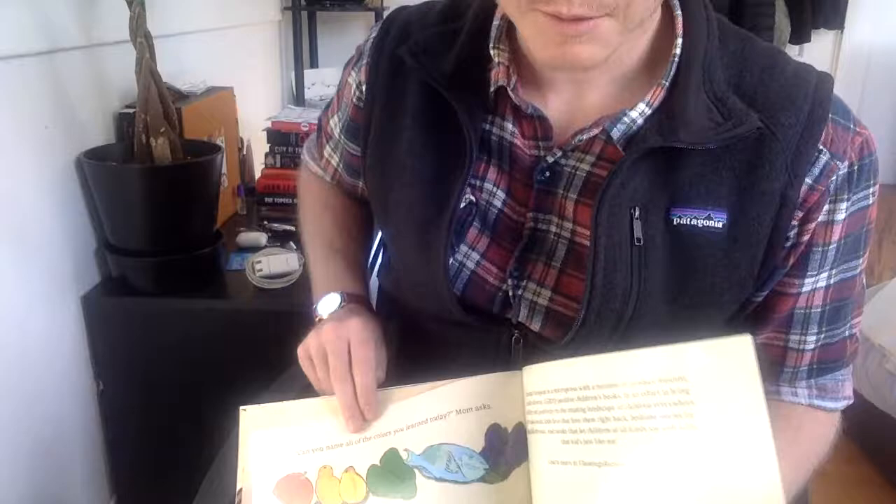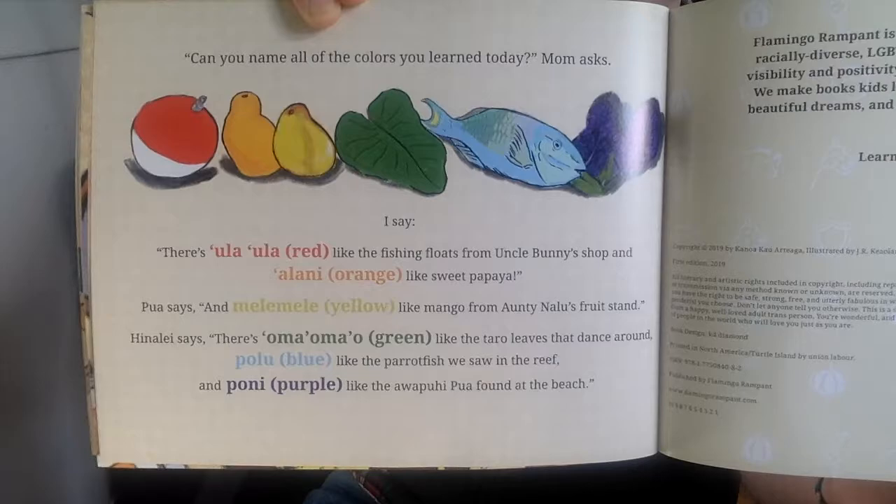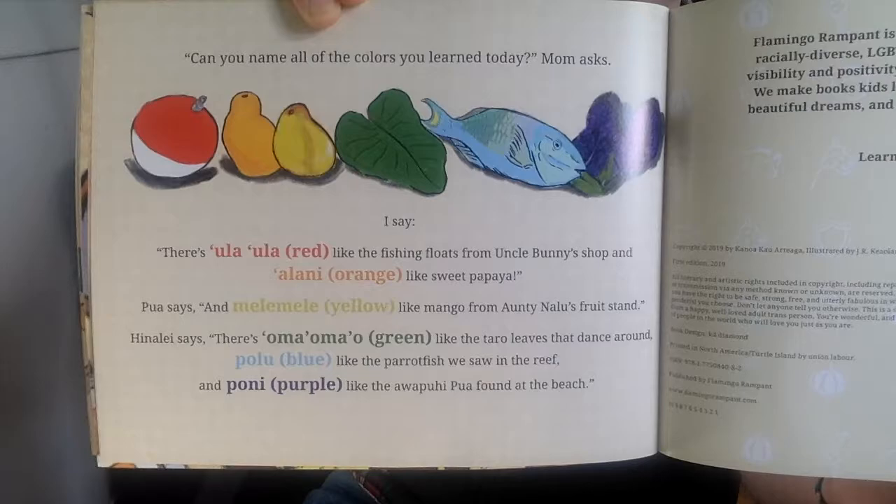I'm going to show you guys our last page. I'm going to hold this up so everyone can see it. Can you name all of the colors you learned today? Mom asks. I'm going to hold that up there so that you guys can pause and check it out if you want to. That is the end of our story. So I hope you guys liked it. That was just a little bit about Hawaiian culture and some colors and different words they use. We will add some discussion questions for you to answer in your literacy documents in your daily schedule activities. That was Colors of Aloha. I hope you guys liked it. See you guys soon.